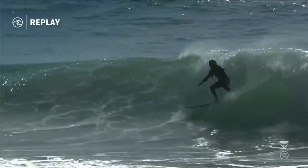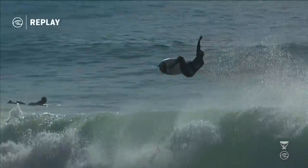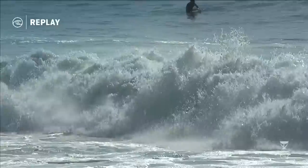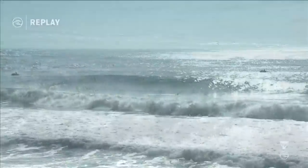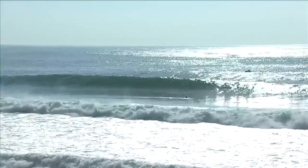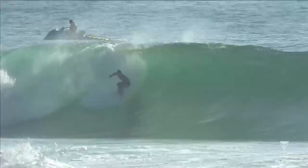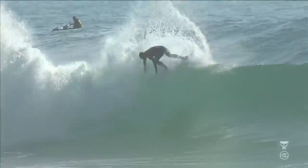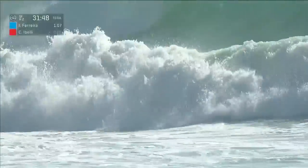The first wave here of Italo Ferreira — you can see what he's looking to do. Up and over. This time not complete for him, just a 1.07, but that was massive. If he can stomp one of those, where do you go with the scale? Big one for Kyle as well as Italo, but more so for Italo. Kyle Ibelli on the backhand — nice dagger to the lip, up late for the second hit, goes down.